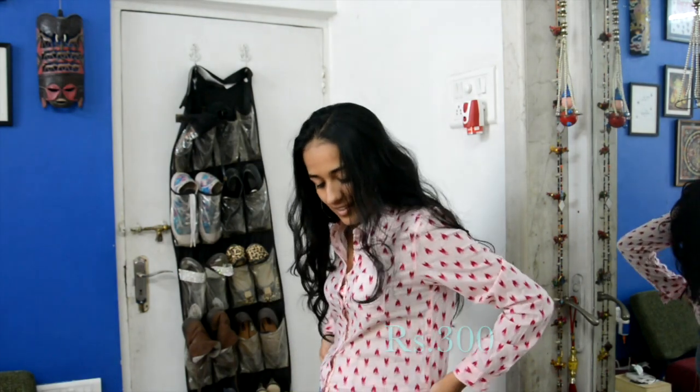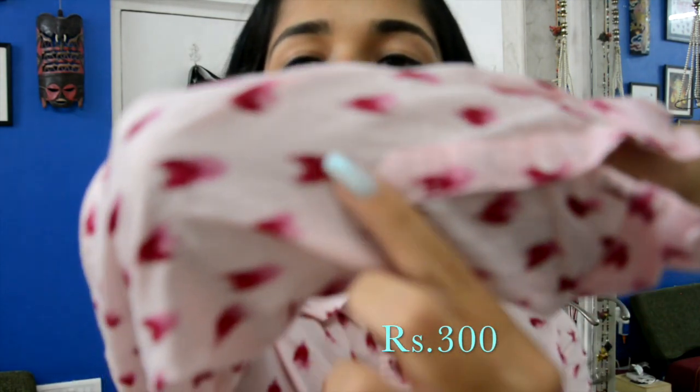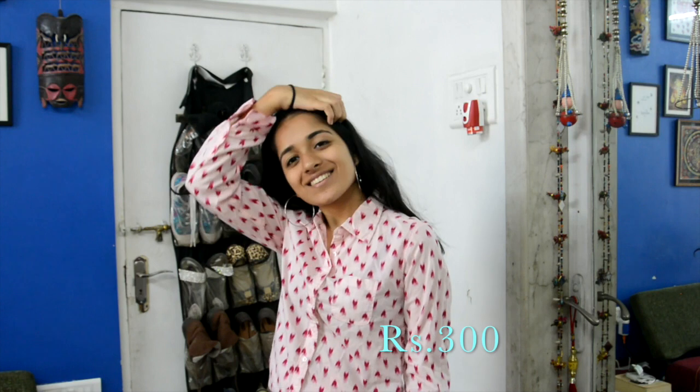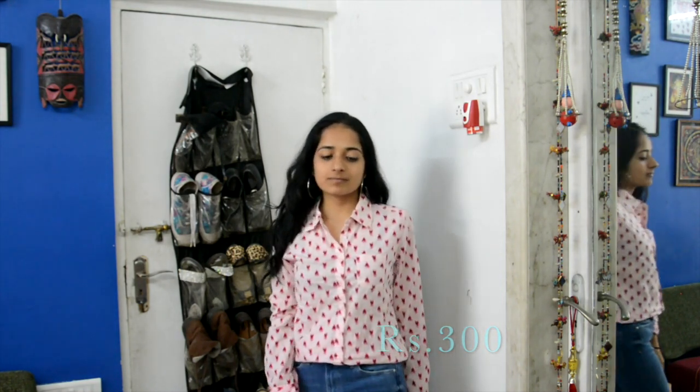The next thing I bought was this baby pink shirt. I actually love how this fits. The print is really nice — it has red and pink arrows all over and it really looks good even for casual wear, or if you wear it with a blazer it becomes like a formal sort of shirt. And yeah, I thought it was really good for the price. Can I just say that the hoops I'm wearing throughout this video were also bought in the same place and were just 50 rupees.